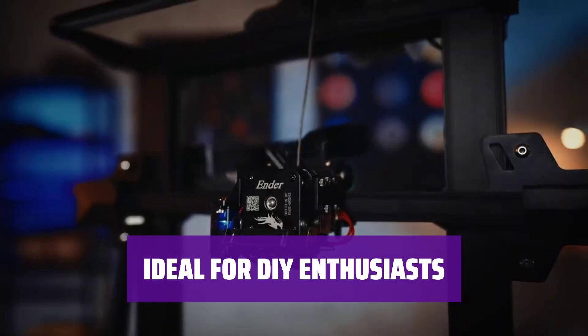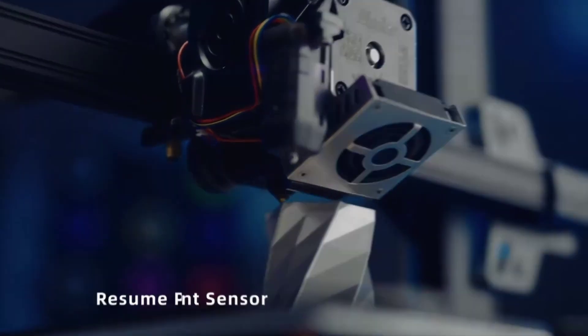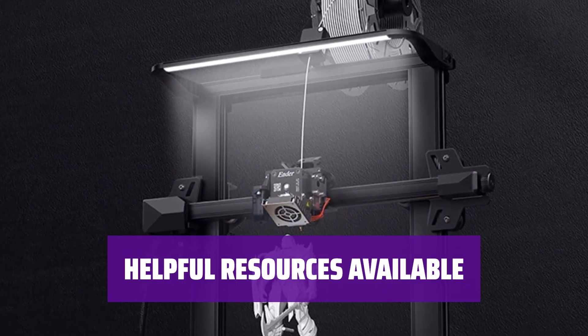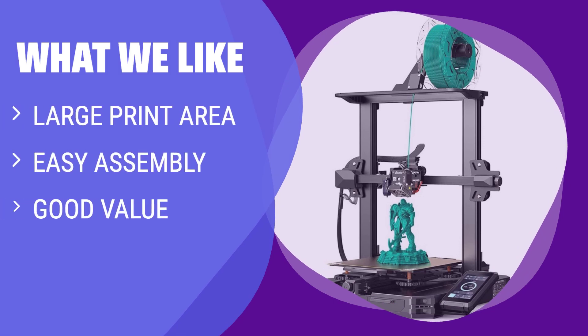Perfect for 3D printing newcomers with a DIY mindset, the Ender 3S1 Pro allows you to learn about 3D printers while assembling it yourself. While setup instructions could be better, third-party sites offer useful videos and assistance to help you get started. The Creality Ender 3S1 Pro offers a large print area, easy assembly, and good value for money. It's ideal for beginners who want a DIY experience without breaking the bank, and for those who value a large print area.